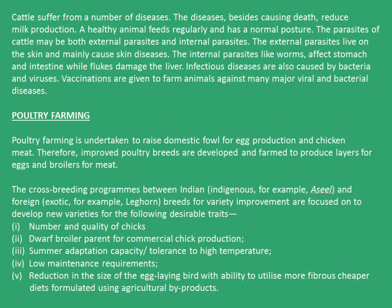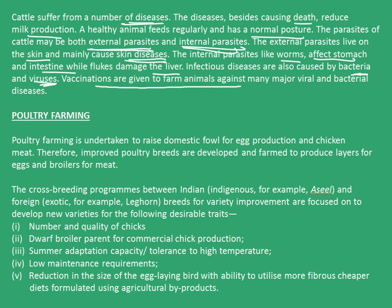Also, cattle suffer from a number of diseases. The diseases, besides causing death, reduce the milk production. A healthy animal feeds regularly and has normal posture. The parasites of cattle may be both external parasites as well as internal parasites. The external parasites live on the skin and mainly cause skin diseases. The internal parasites, like worms, affect the stomach and intestine while flukes damage the liver. Infectious diseases are also caused by bacteria and viruses. Vaccinations are given to farm animals against many viral and bacterial diseases. With this, I end the second video on the chapter. In the next video, we will continue with poultry farming.